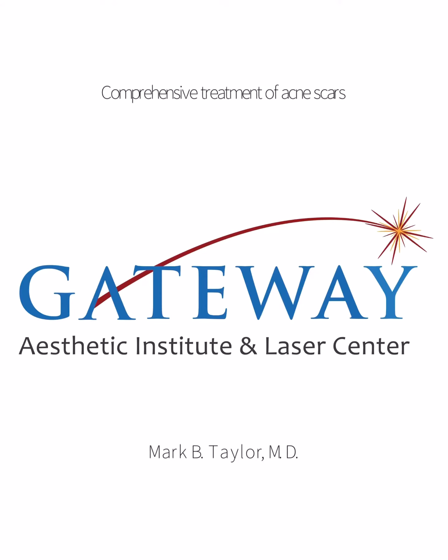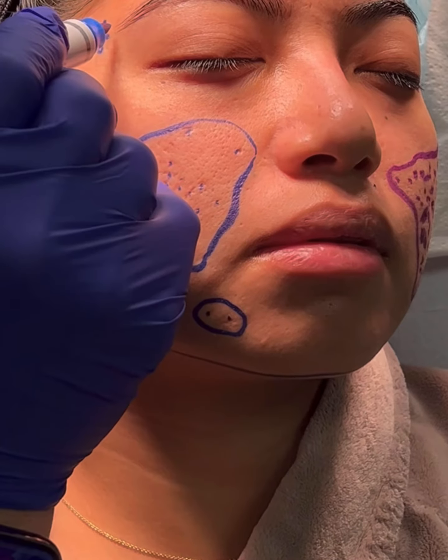This is Dr. Mark Taylor at the Gateway Aesthetic Institute and Laser Center in Salt Lake City. I'm going to show you how we treat acne scars and skin of color.